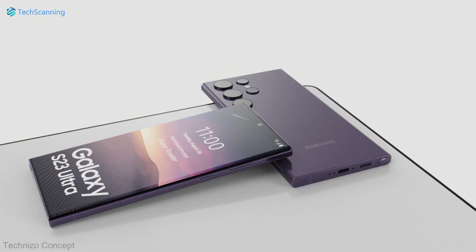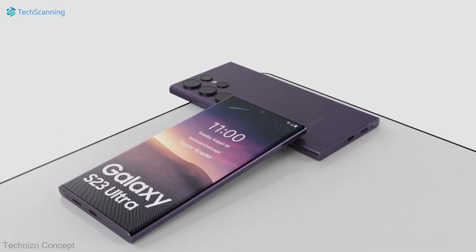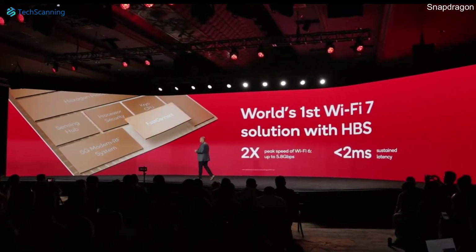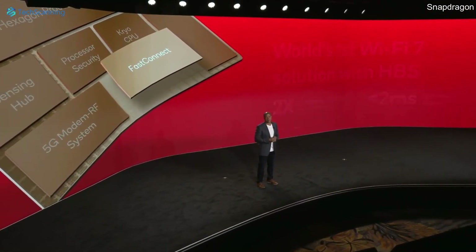Additionally, the Snapdragon 8 Gen 2 sports the latest Wi-Fi 7, which is more than four times faster than Wi-Fi 6, along with 5G dual SIM support, Bluetooth improvements, and more.